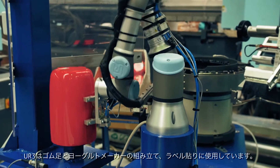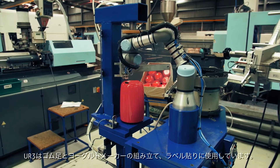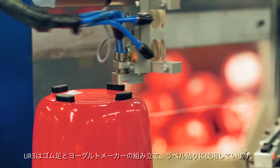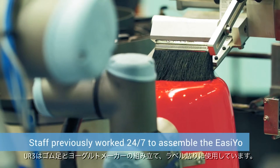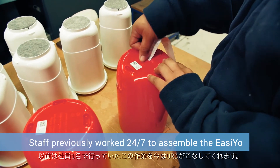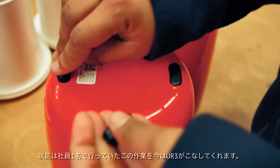We used the UR3 for assembling rubber feet in our yoghurt maker, and also applying a label. This was done before with one staff member, and now the UR3 does the complete operation.